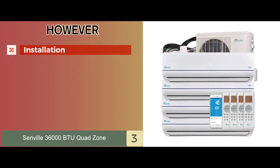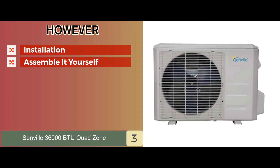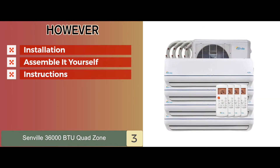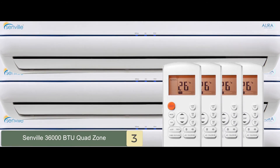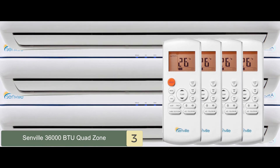However, you need an expert to install it, you need to assemble it yourself, and the installation instructions are difficult. Bottom line is, it's the best for the money, it has dehumidification capabilities, and it has a timer function for its operations.